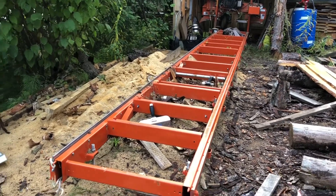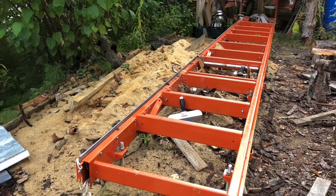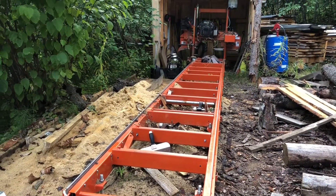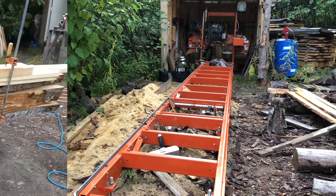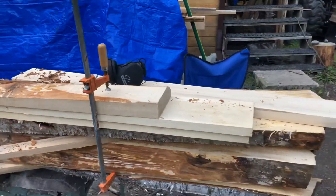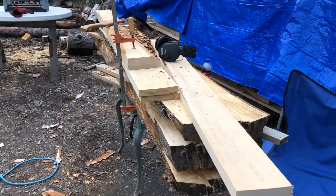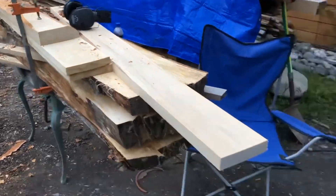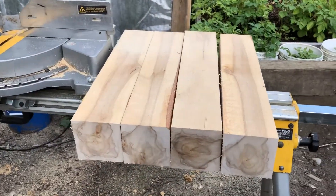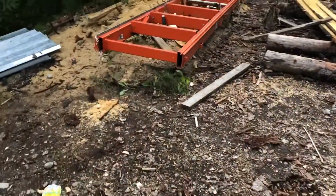I just wanted to make a quick video to explain a little bit of why I absolutely love owning my own sawmill. Right now I'm building a bed frame for my house out of birch lumber — everything came off of my sawmill and I absolutely love it.